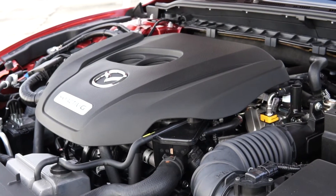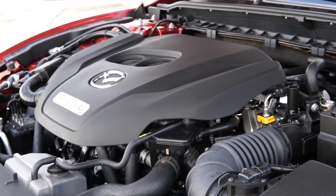You can option all-wheel drive, but this particular model we're driving is purely front-wheel drive. The turbocharged 2.5-liter that Mazda puts in their newest models is a great engine — lots of torque, good power. In the CX-9 I felt like it could have been a little quicker, but in the Mazda 6, which is much lighter, it's more than enough. It actually feels quite quick.